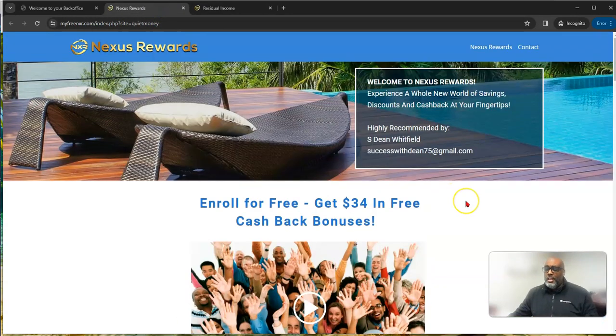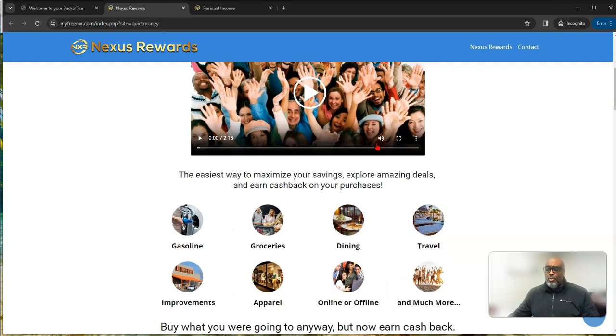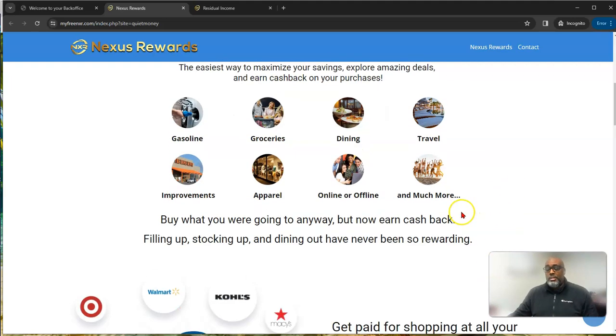Here's the other page: 'Enroll for free, get $34 in free cash bonuses.' It shows some of the ways you can earn from this opportunity by basically doing things you normally do — going shopping, buying gas, groceries, dining out — and how you can get paid for doing those things.